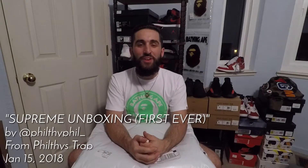What's going on everybody, it's your boy Filthy Phil coming to you live with my first video. Today we're gonna be doing a little quick unboxing of something that I was able to cop off the Supreme app.